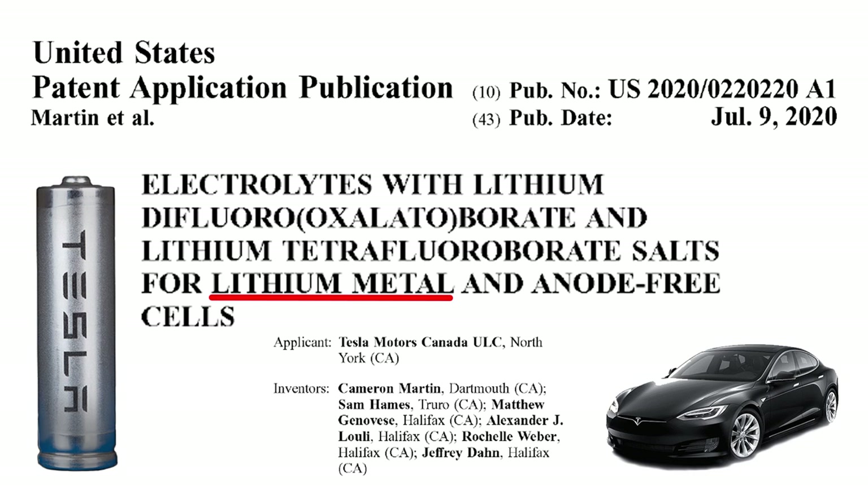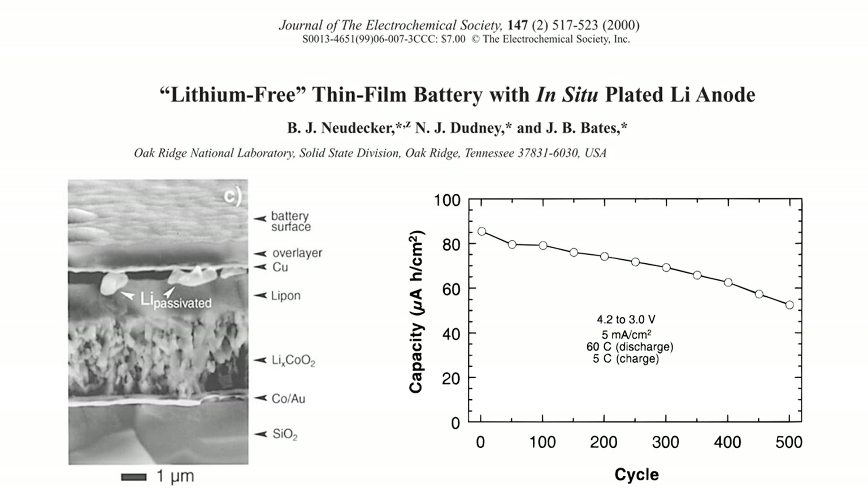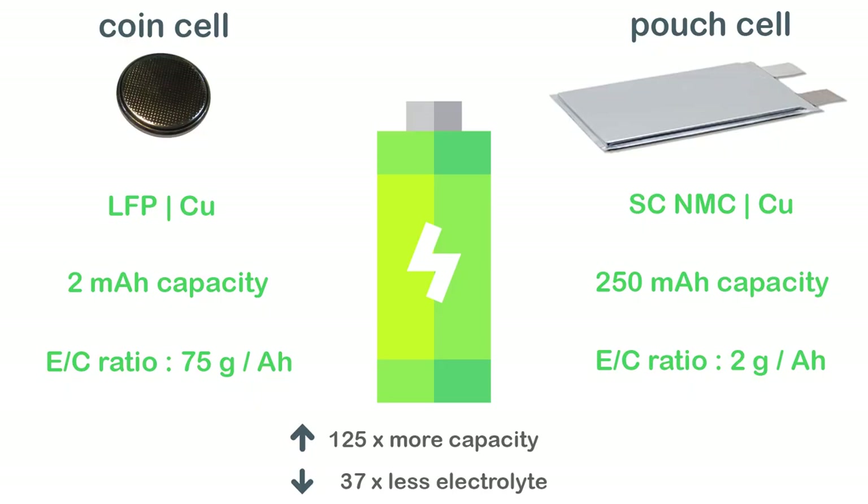Surprisingly, this patent is not related to lithium-ion batteries but lithium metal batteries. Jeff Dahn and his team have been working on lithium metal batteries for a few years now. The concept of anode-free lithium metal batteries was introduced in the year 2000 as a thin film battery with a few micro-amp hours capacity. Anode-free cells became popular with a 2016 publication using a low-voltage LFP cathode with excess electrolyte in coin cell format with 2 milliamp hour capacity and an electrolyte-to-capacity ratio of 75 grams per amp hour.